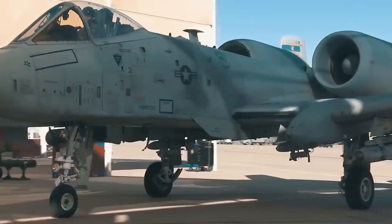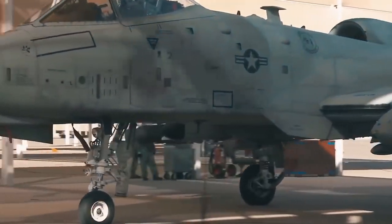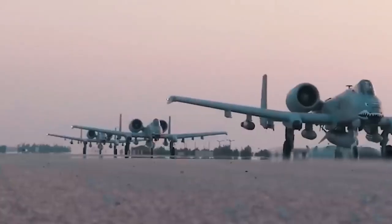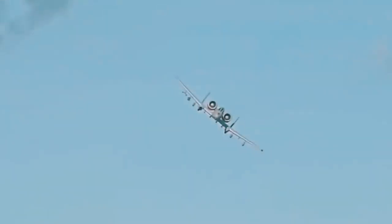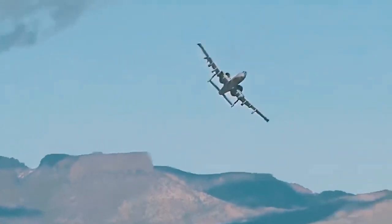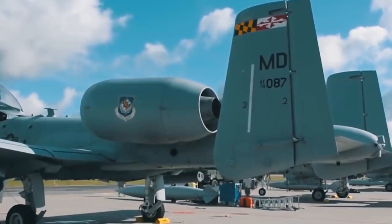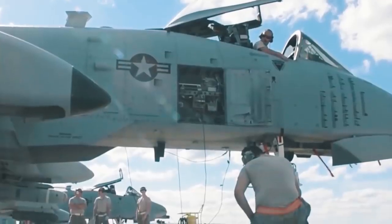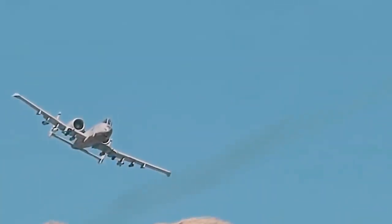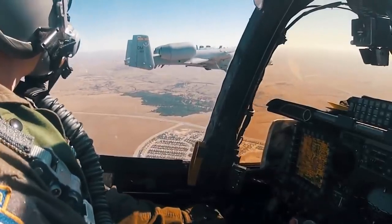Despite its widespread popularity, the plane serves only in its homeland. In the early years, many countries were interested in it — such as England, Norway, and South Korea. Washington also planned to send a specially developed batch of A-10s to Latin America to combat drug trafficking. However, foreign interest quickly subsided due to countries' reluctance to purchase a highly specialized aircraft at a significant price. In conclusion, the A-10 was one of the most reliable planes of its time.